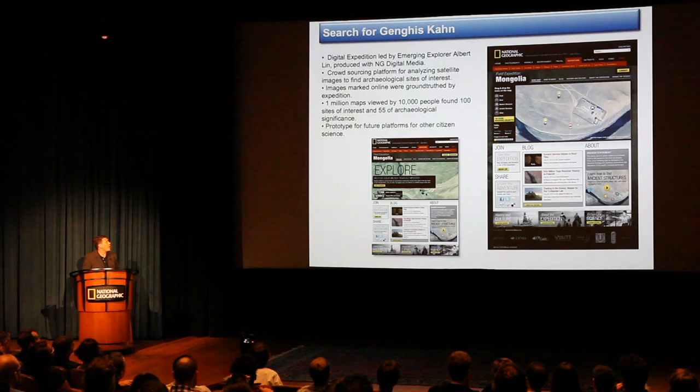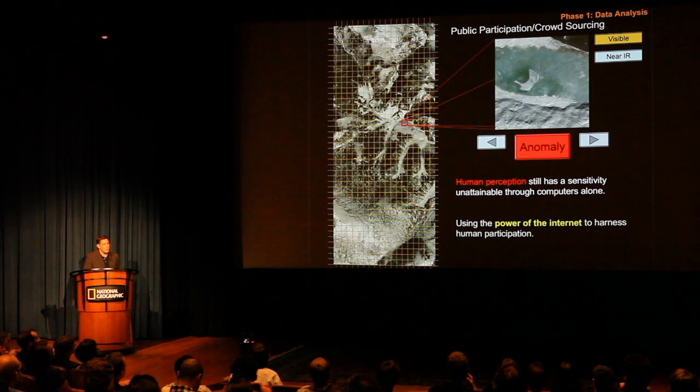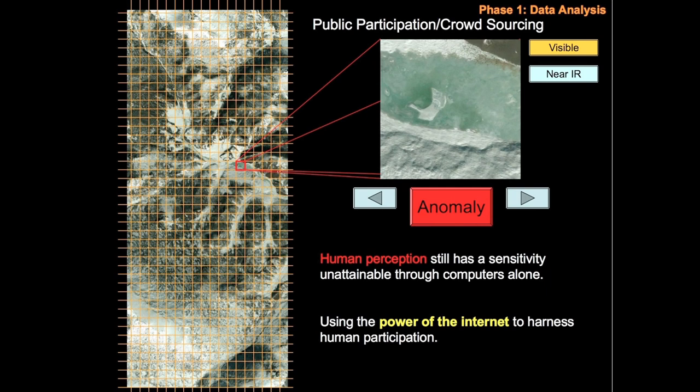We had a great big wake-up call and a proof of concept with our search for Genghis Khan, where 10,000 people analyzed over a million satellite images to find archaeological evidence of Genghis Khan. It really put into focus the power of a membership organization. The people that weighed in — our members — are actually going to help the algorithm used to automatically detect, and so there's a wonderful kind of feedback loop of technology and crowdsourcing.